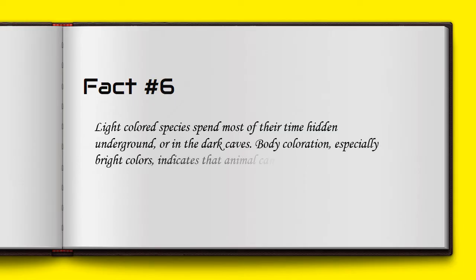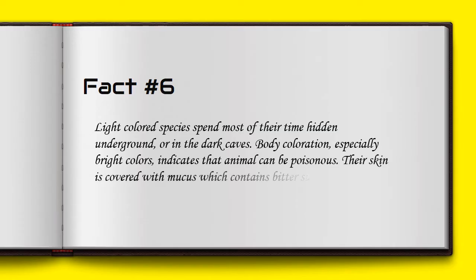Body coloration, especially bright colors, indicates that the animal can be poisonous. Their skin is covered with mucus which contains bitter substances that make them inedible and poisonous for predators.